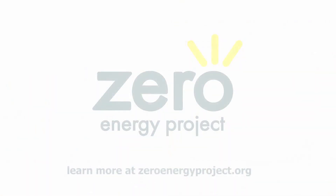Find out more about the savings and benefits of buying, building, or renovating a Zero Energy Home at ZeroEnergyProject.org.